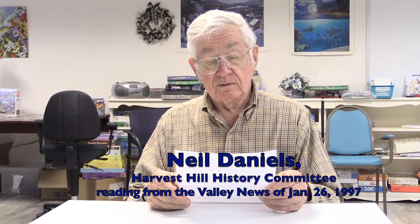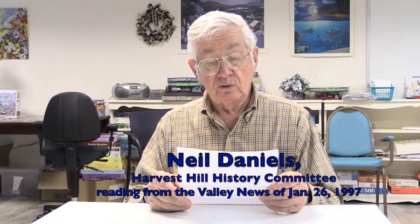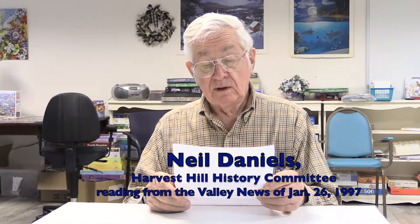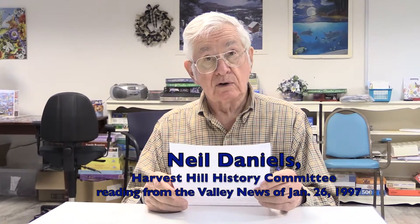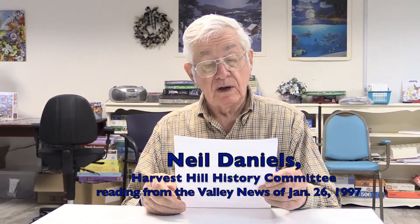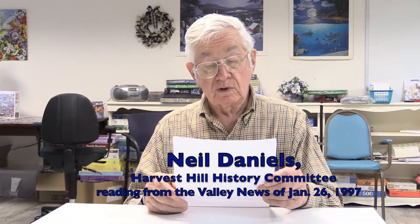We will remember more than 100 information and discussion meetings held throughout the Upper Valley community and at APD. Churches, Rotary clubs, and other local organizations welcomed us to spread the word about Harvest Hill. We will remember the hundreds of people whom we have met and who have expressed an interest in Harvest Hill for themselves or a loved one. The interest and input were invaluable as we developed our community.